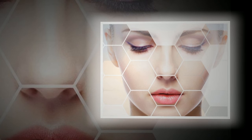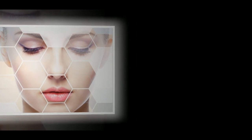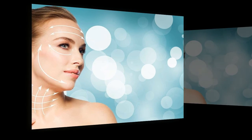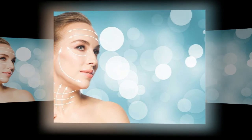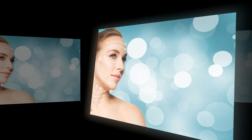SMAS lifting. A novelty in cosmetology invented by American scientists. The abbreviation translates as the lower muscular aponeurotic layer — the layer that forms the muscular frame of the face, which over time can lose elasticity and sag, resulting in visible aging. A special apparatus overcomes the epidermal barrier and acts directly on the facial muscles using ultrasound. The procedure lasts about an hour.